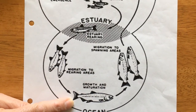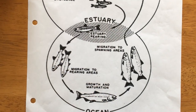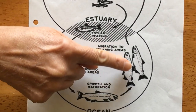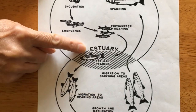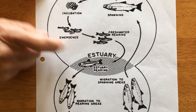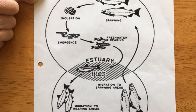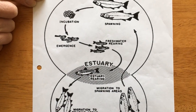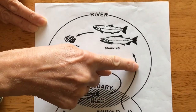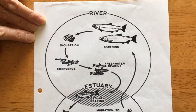Then they turn into grandpas and grandmas. When they're old and getting close to being ready to die, they come back out of the ocean, spend a little time in the estuary again, and they're actually smart enough to find their way back to the river or stream where they came from. Once they swim around and find the exact river or stream, they start to swim upstream. Hopefully there are no dams in the way to keep them from getting back to their original home.